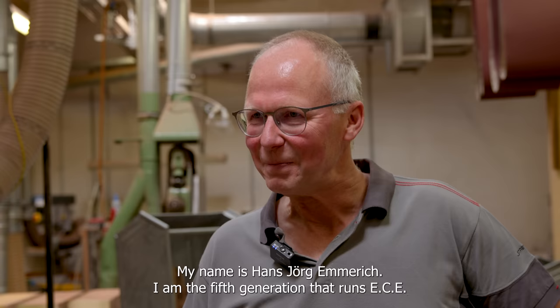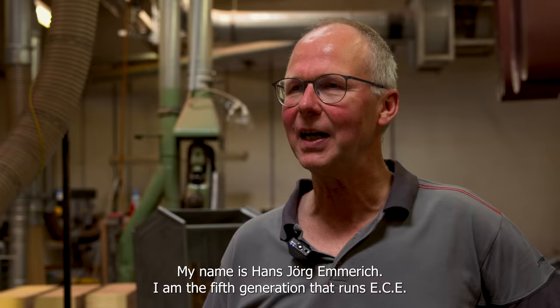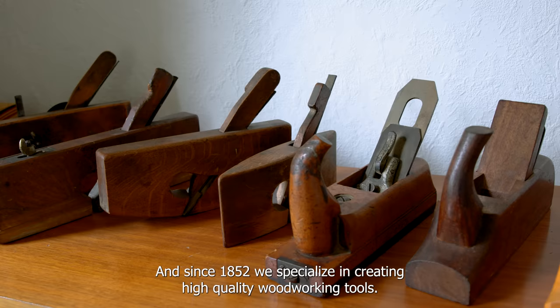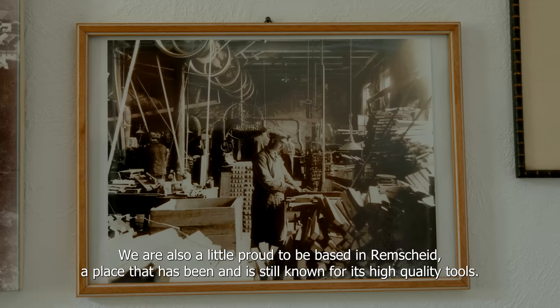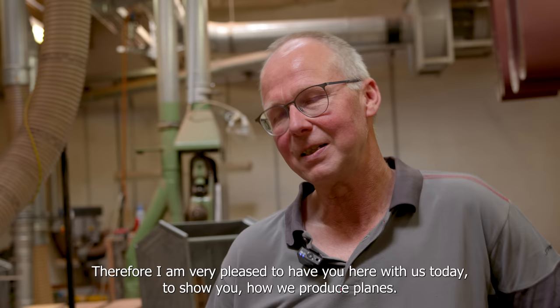My name is Hans-Jörg Emmerich. I am the fifth generation in the company ECE Tischlerwerkzeuge, and we have been on the track since 1852 to make high-quality Tischlerwerkzeuge for Schreiner. We are also a bit proud that we do this here in Remscheid. Remscheid is and remains the high school for tools. So I am very happy that you came to us today and that I can show you how to make Hobel.